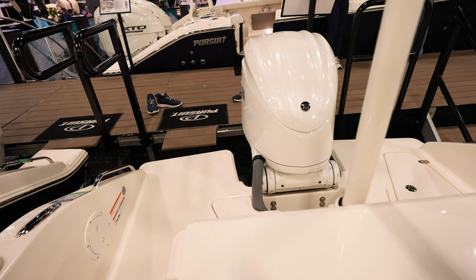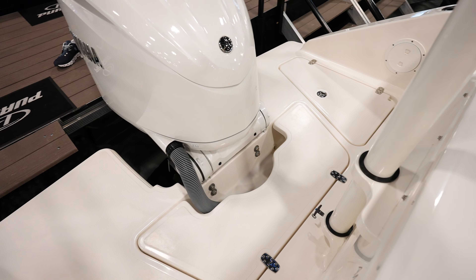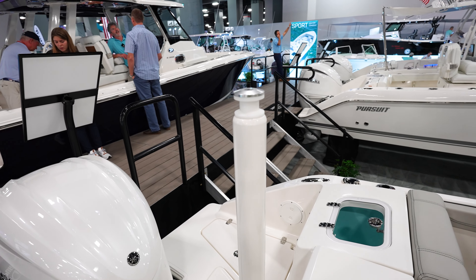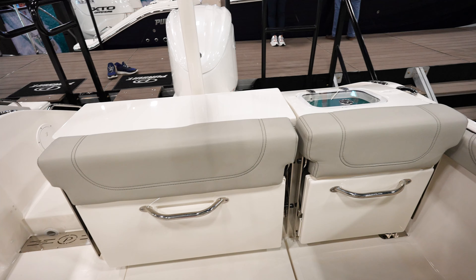Looking at the back, we've got a single Yamaha F300 4.2 liter. I like how everything is enclosed around the back so you can walk around the engine. We've also got a tow bar here, so you can tow a tuber, skier, whatever you want — kind of dual purpose.